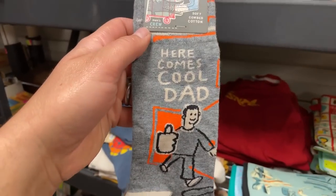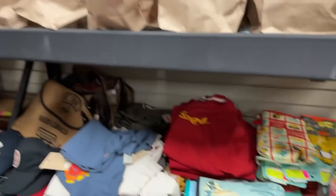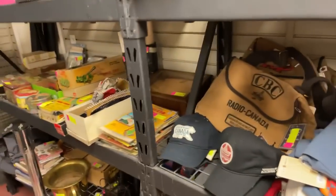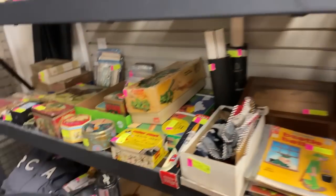These are all socks — brand new — put up by the bag load. If you wanted some gifting stuff, here comes Cool Dad. These are all brand new, because it'd be really weird to sell used socks — unless they were like game-worn at some hockey game. Anyway, all of this is new: the T-shirts, the socks, all brand new and no reserve.